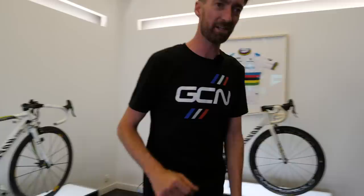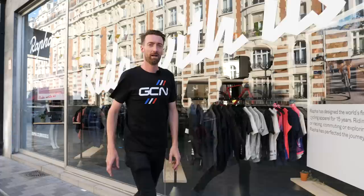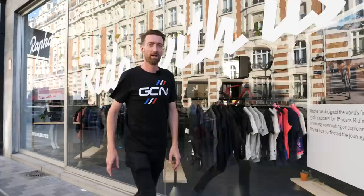I think you'll agree, that is quite the collection of bikes in this pop-up shop here in Brussels. I've got one more thing to show you — they've also got a Kwaremont fridge, and you can guess what's inside it. Special edition Kwaremont beer, complete with the yellow jersey in a pattern of cobbles.